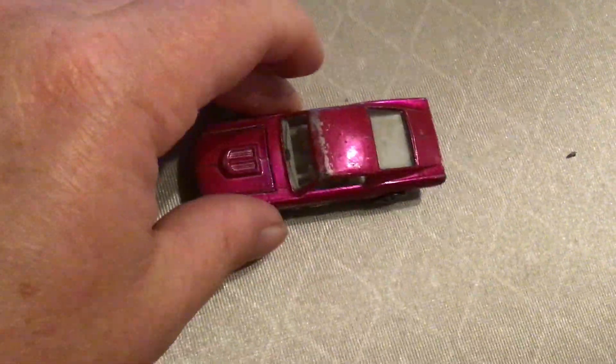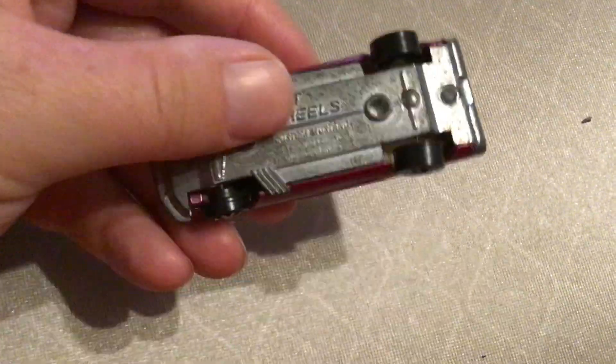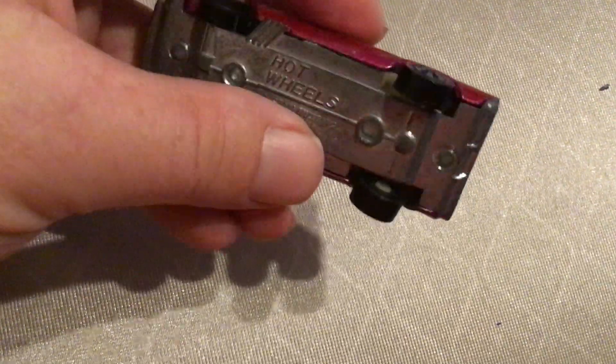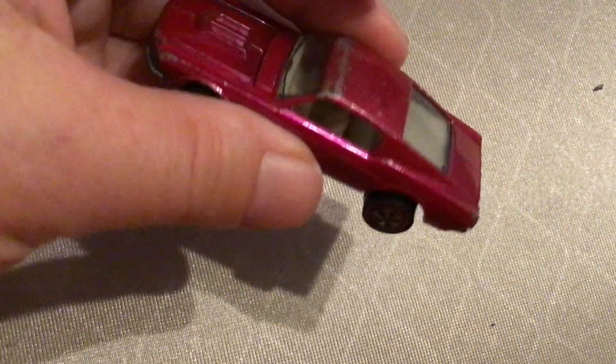Hey, this is Robby Collectible, looking at a Hot Wheels red line. A custom Mustang from 1968, made in the USA. Creamy pink.